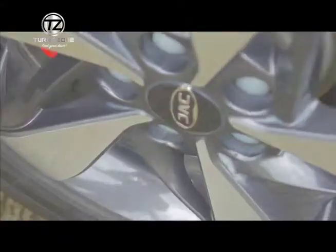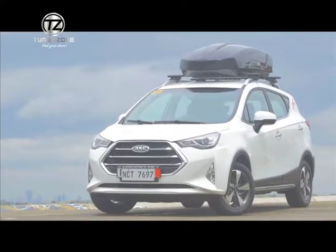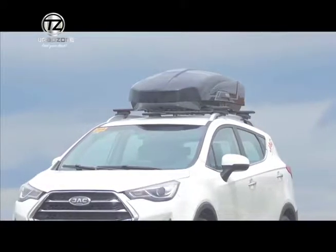It has sporty 16-inch rims. It has a lot of safety features, namely the ESP, the Electronic Stability Program, that we have to prevent accidents, especially if the road is slippery. At the same time, it has the ABS, or the Anti-lock Braking System.